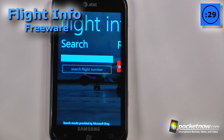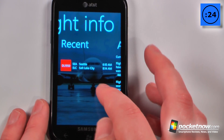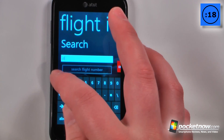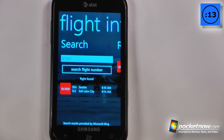Flight Info is a free application available on the Windows Marketplace that allows you to search for flights that you're going to be traveling on or that friends and family are going to be traveling on. All I have to do is go here and search for a flight — it's pretty simple. Let's try Delta Airlines 1950 and we'll just hit search flight number and hopefully something comes up.